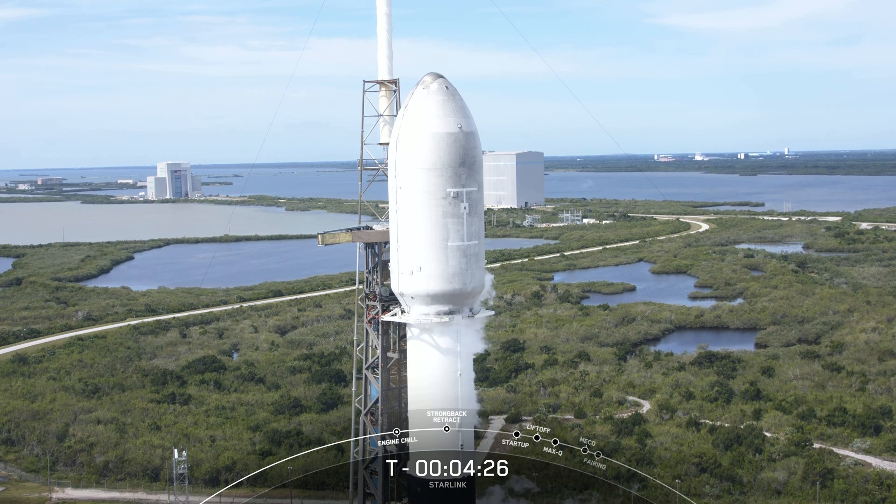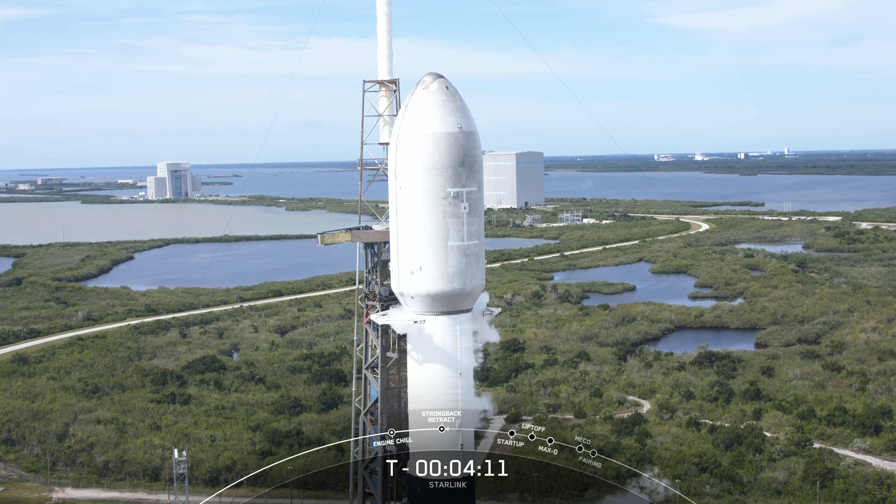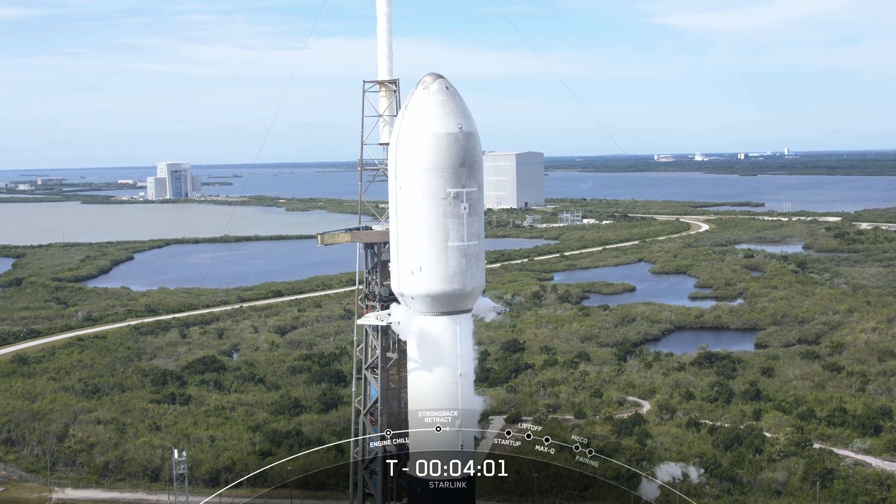Now at T-minus 4, just under 4 and a half minutes. Weather is green and the range is ready to support a T-0 of 8:50 a.m. Eastern Time. The teams are currently tracking no issues with the vehicle or spacecraft. We should see the Strongback begin to retract — and you can see that on your screen — the clamp arms just below the fairing are opening up. And once those are fully open, the Strongback or the TE can begin to recline away from the vehicle.